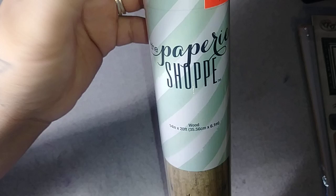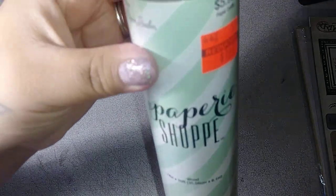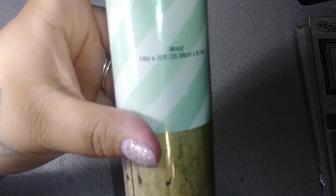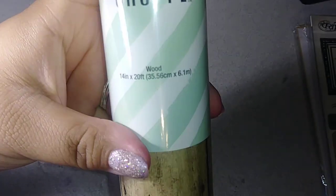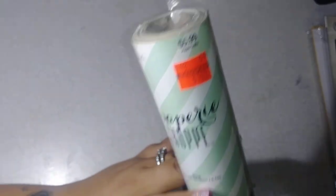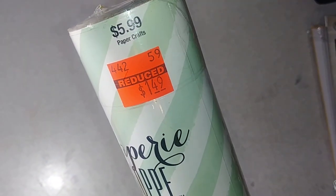I got this paper from the Paper Shop — it's called the wood paper. You get a lot of product in here, and I thought I could use this for my background and the journal I'm making. It was only $1.49, marked down from $5.99, so super awesome.